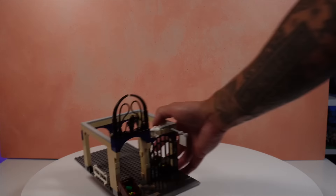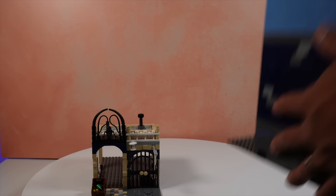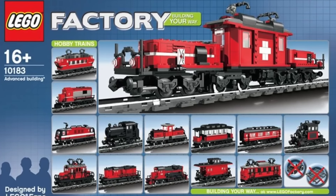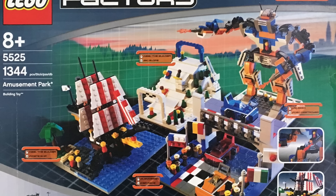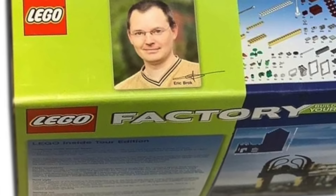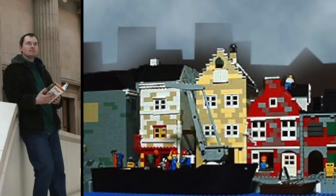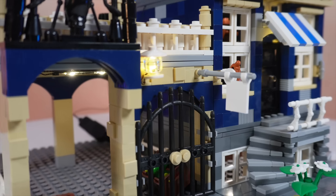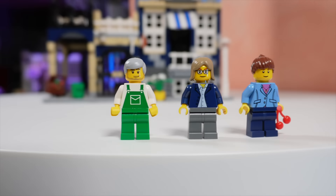Some of you might not even consider Market Street to be part of the modular line, since originally it was part of Factory, where fans could use a program to create their own sets — kind of like the predecessor to what is now Studio. It was designed by one of the first LEGO ambassadors, Eric Brock, who unfortunately passed away in 2007 and never got to see his set on the shelf. With this knowledge, I truly appreciate the fan contribution associated with this set.